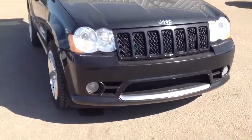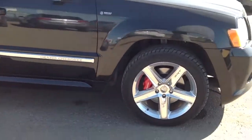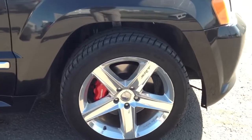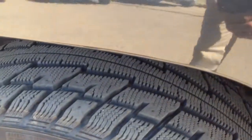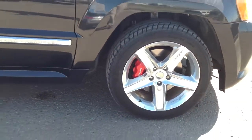Fog lights in front. This unit has been kept in very good shape. Here's a look at the tires — it's got 20-inch rubber on it.